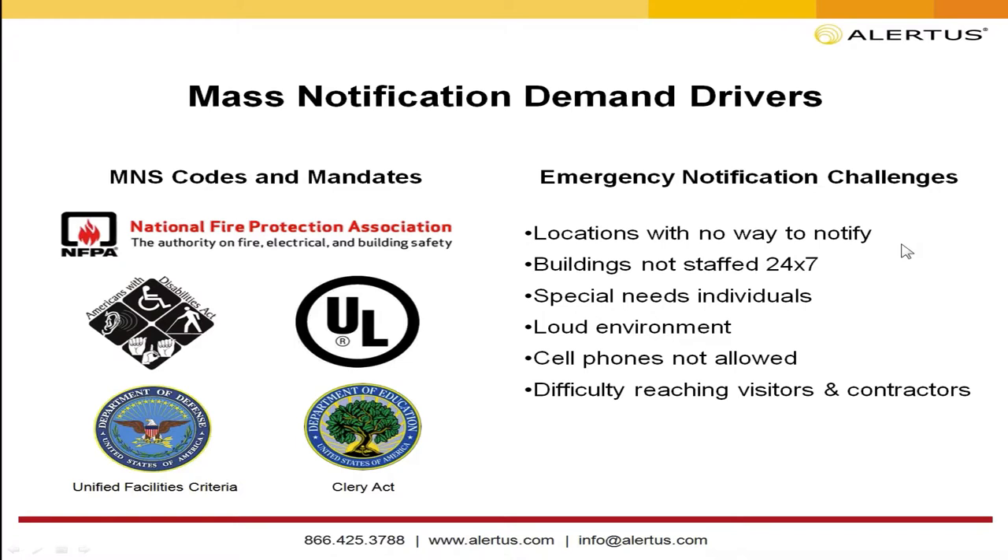Many customers use text messaging and email, which we integrate with, but there are places where cell phones aren't allowed — near sensitive equipment or on manufacturing floors. There's also the difficulty of reaching visitors and contractors. It's hard to keep track of who's coming in for a day or a week. Adding visual and audio notification to your buildings allows you to reach those individuals simply by virtue of their being in your facilities.